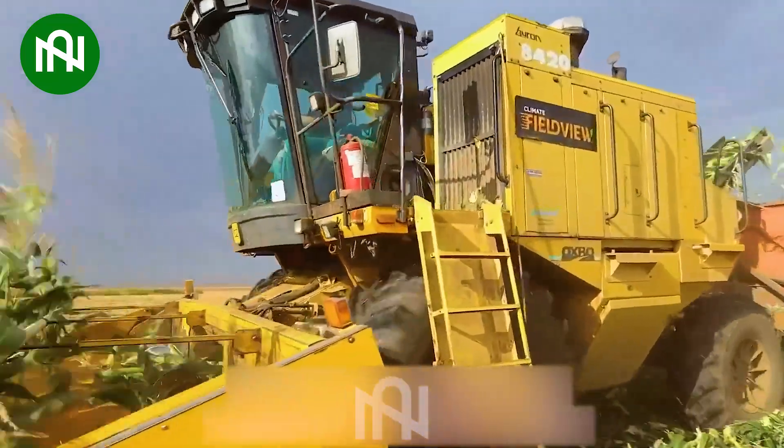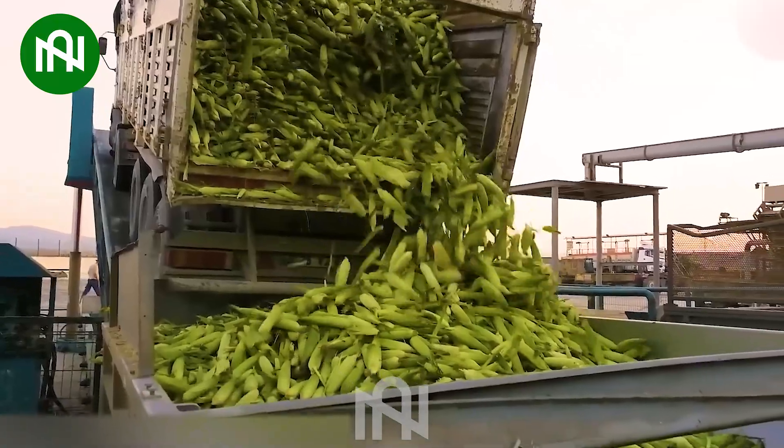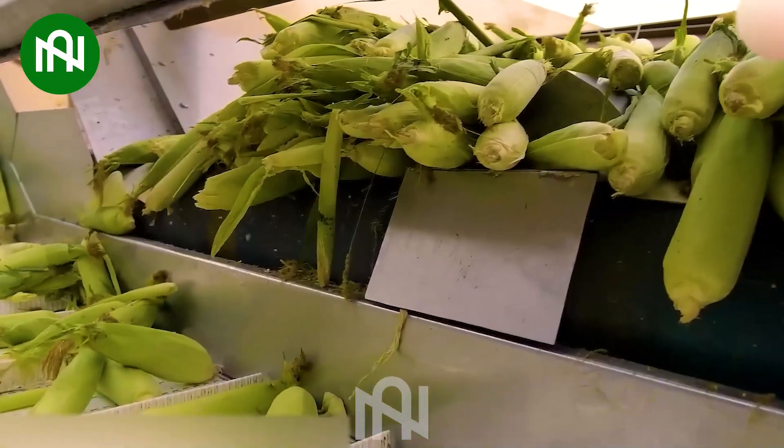The corn harvest resembles a lively dance floor, as the cobs are expertly collected, turning the field into a choreography of nature's dancers.